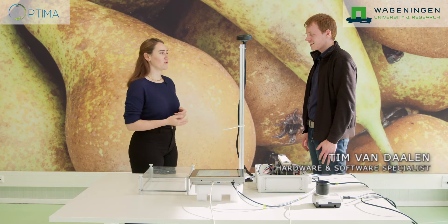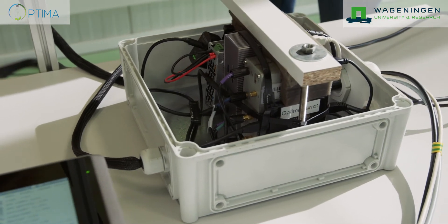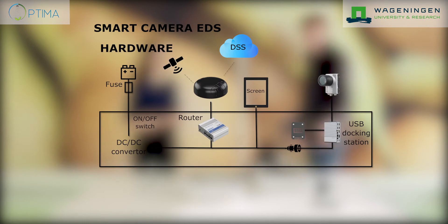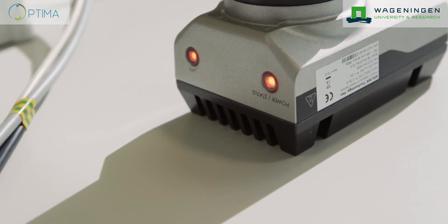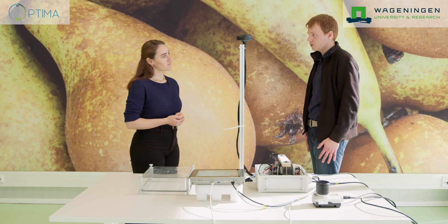Tim, you built the hardware and software for this smart camera system. Can you tell us a little bit more about its technical details? Here you see the early detection system. It's connected to the decision support system through the 4G antenna, which also receives the GPS signal we use for localization — we know where the camera is and when it takes an image. It's a smart camera, so it doesn't only take images but also processes them, and then sends the final decision — is there a disease or not — up to the cloud for further processing.